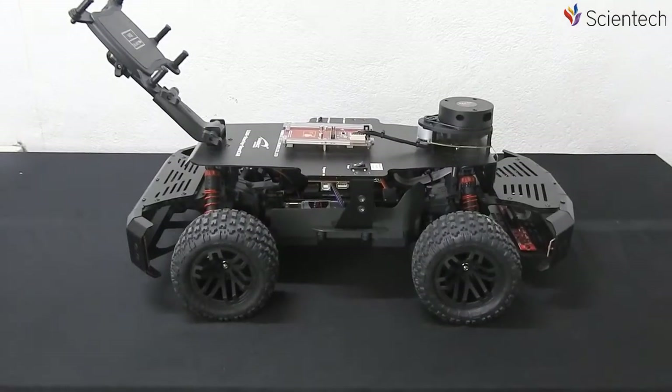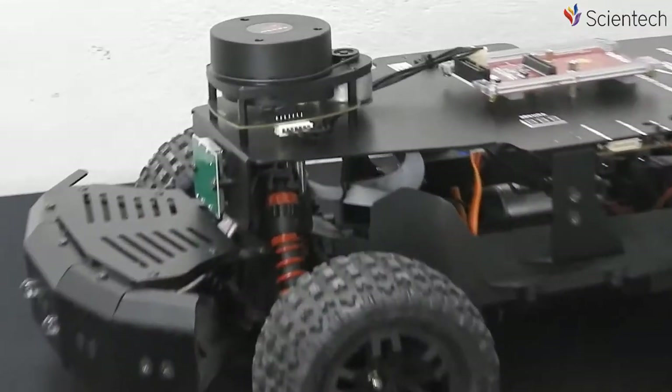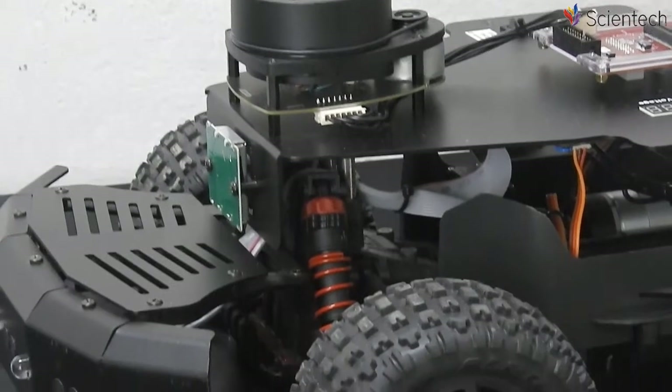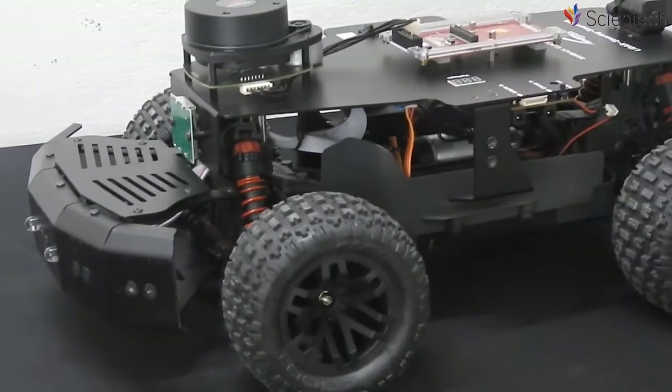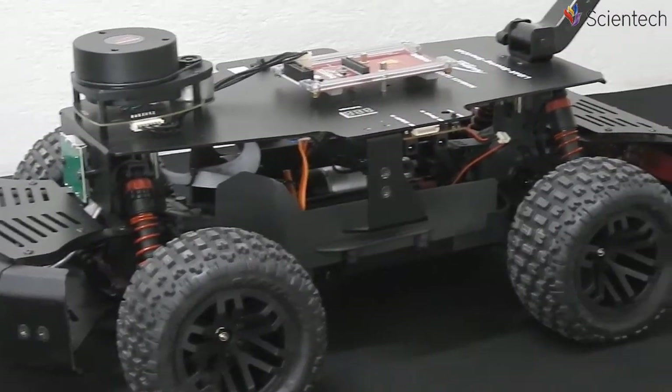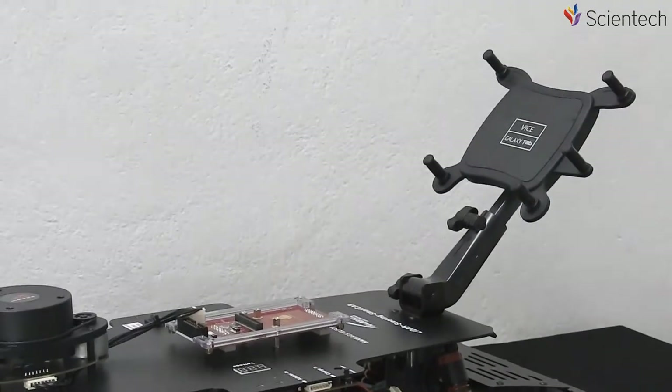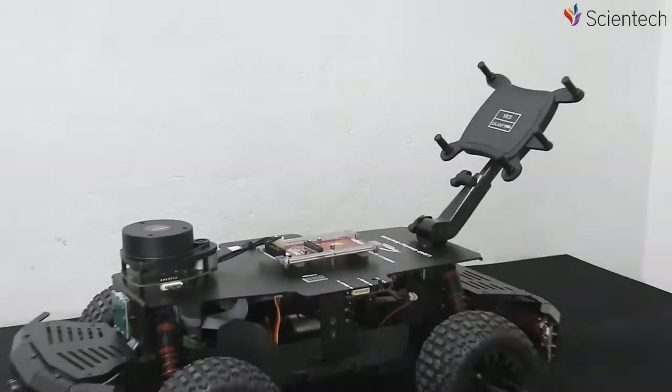This smart car is a moving robot equipped with a Lidar Sensor and Steering System. It is a training device to learn about Lidar configuration for autonomous driving, various sensors, and also trains in Robotic Operating System and Simultaneous Localization and Mapping.